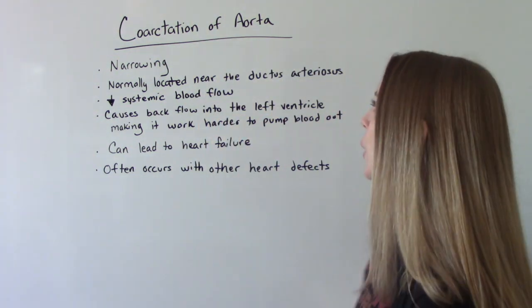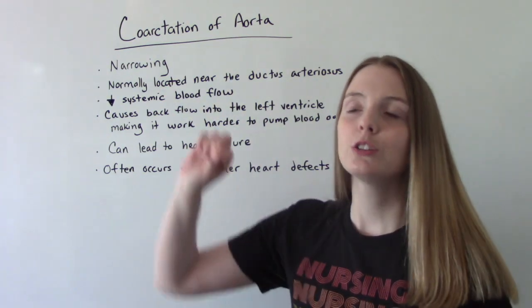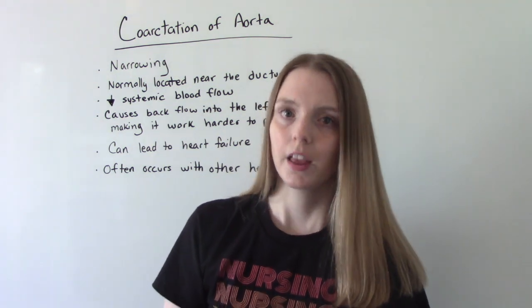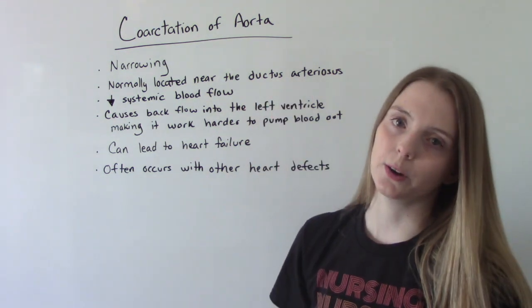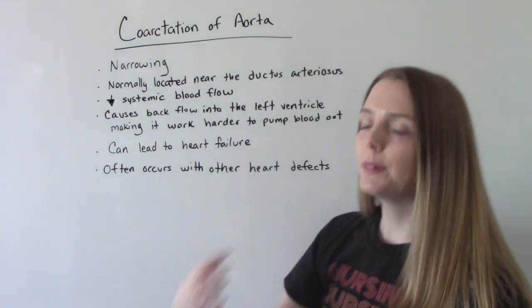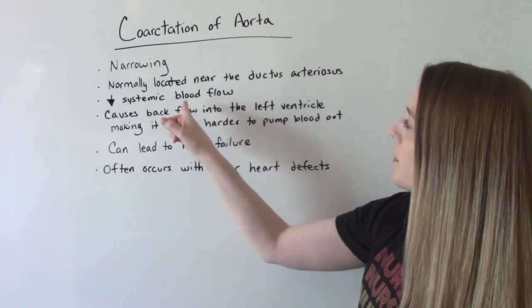So first of all, what is it? What's the problem here? The aorta is narrow — some portion of the aorta is narrower than it should be. This can happen at any part, but it is more commonly located near the ductus arteriosus. The problem with this is the blood cannot pump and go to the rest of the body easily, so it decreases systemic blood flow.